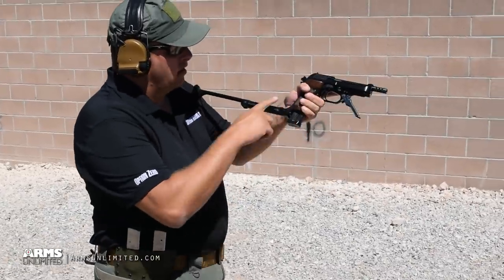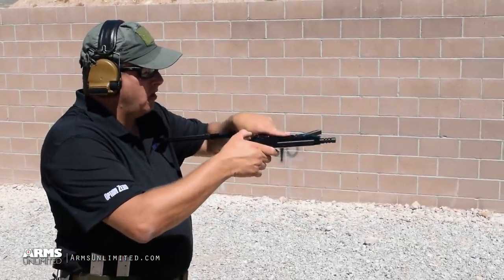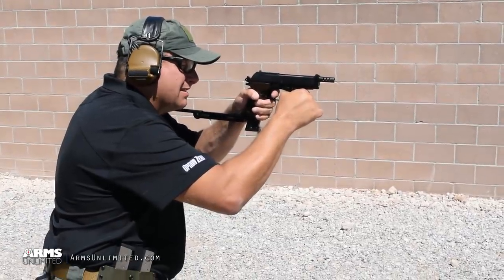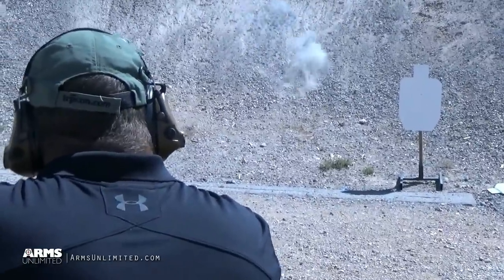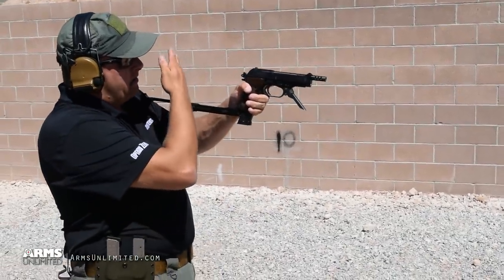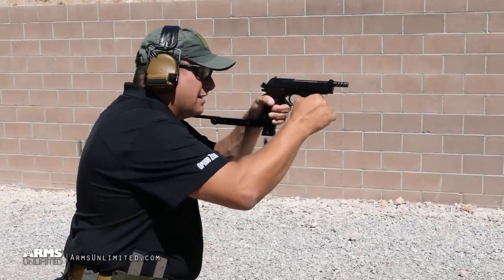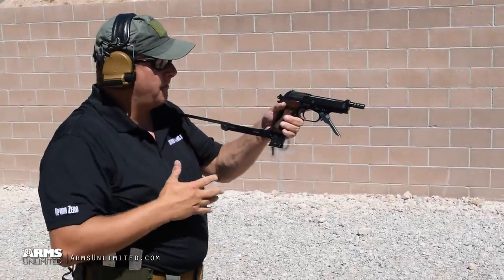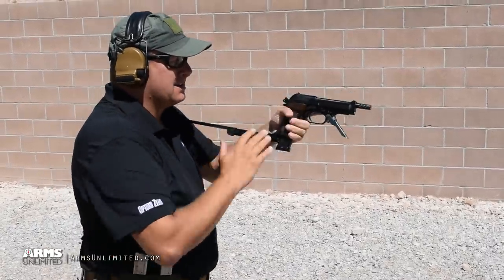Now we're going to go and shoot it with the shoulder stock attached and see what kind of difference that makes. We'll start off in semi-automatic mode, take it off safe, use the same grip, and fire a few rounds to get a feel for it. I don't feel a lot of difference in controllability — it's a little strange having your face this close to the reciprocating slide. I do feel like I can get my sight picture a lot faster, so that may be the biggest benefit. But the only way to really know is to shoot it select fire, so let's switch it to three-round burst and take it off safe.